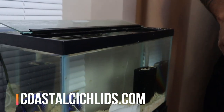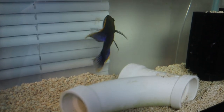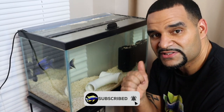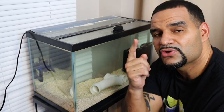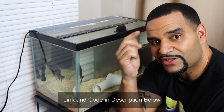Neil, you outdid yourself my man — coastalcichlis.com. Make sure you check out the channel for the next video when this guy is in the main tank with the rest of the boys. This guy's gonna be a stunner. Neil, thank you bro. Make sure everybody goes and checks out coastalcichlis.com — Neil's gonna take care of you. Use my code caveman10 for a 10% discount. See you on the next one.